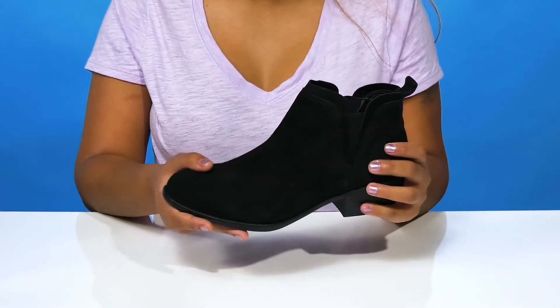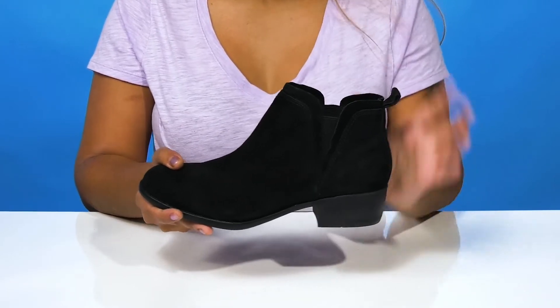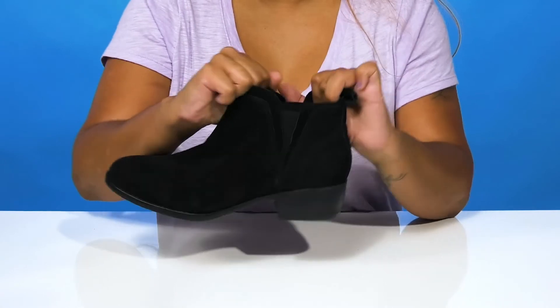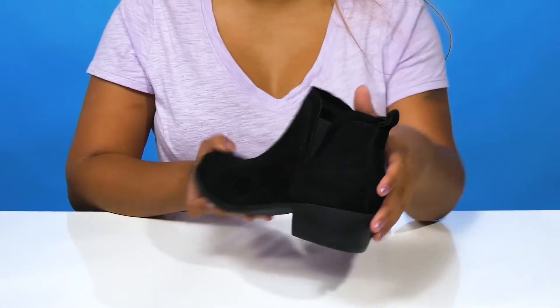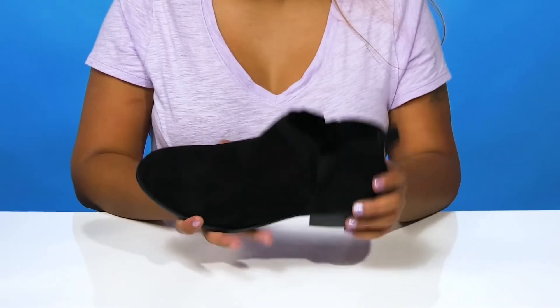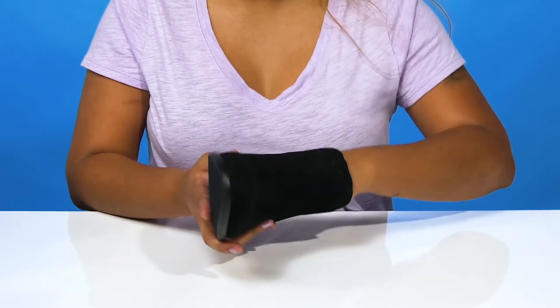You'll find a rounded toe and love the fact that you'll have a medium, almost ankle-length shaft. You'll get two elasticized panels that'll give you lots of flex and make it super easy to slip into or out of these boots, especially with that pull tab at the back.